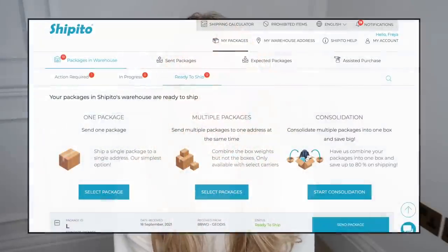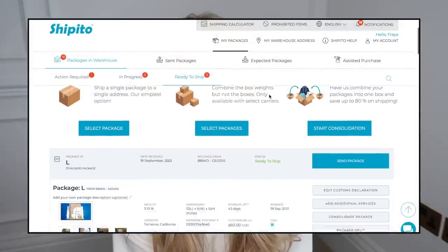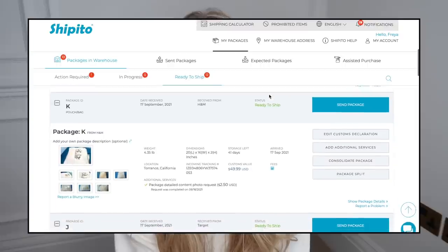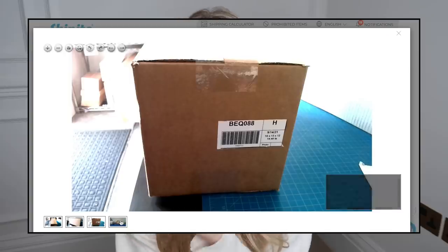One of the extra add-ons I personally opted for was the photo taking service. It allows you to see pictures of the items within the package once it's arrived to them. They can also consolidate parcels and bulk them into one big box to save you even more money on shipment. So if you're ordering from a few different brands, you can get them to box it all into one and send it off to you in the UK.